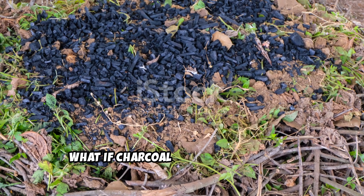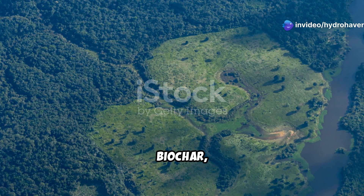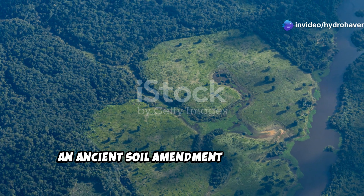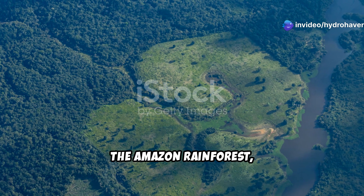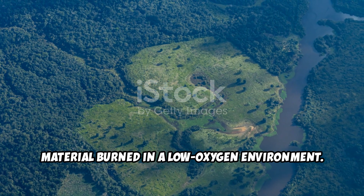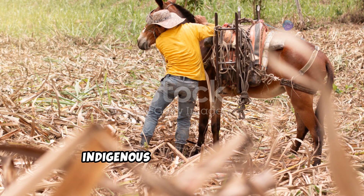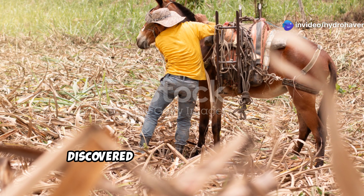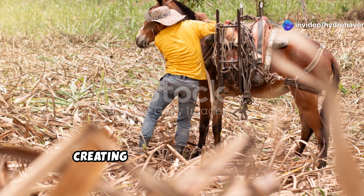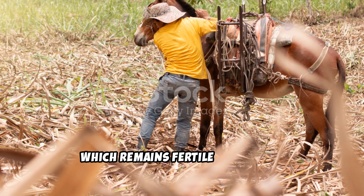What if charcoal could revolutionize your soil? Biochar, an ancient soil amendment with roots in the Amazon rainforest, is essentially charcoal made from organic material burned in a low-oxygen environment. Indigenous people of the Amazon discovered its benefits centuries ago, creating the legendary terra preta — dark earth — which remains fertile even today.